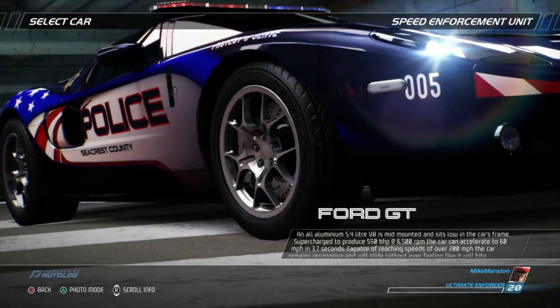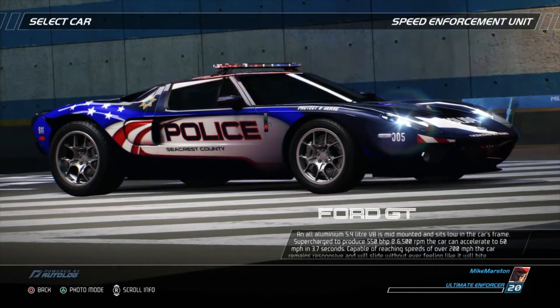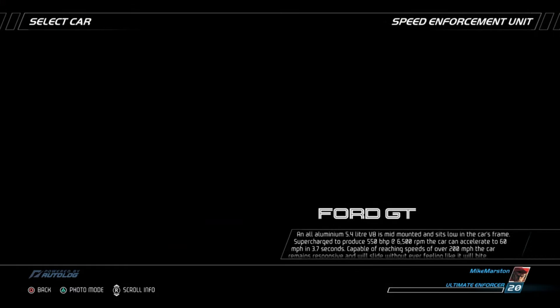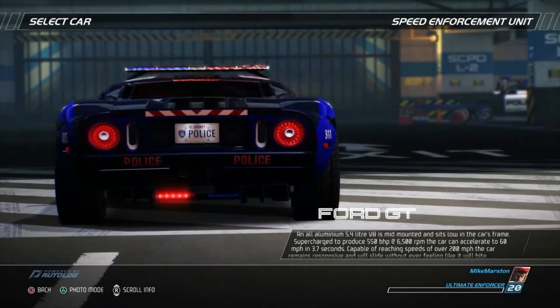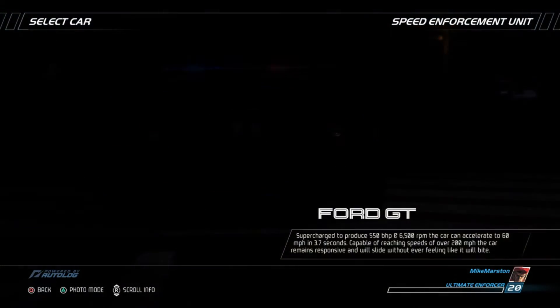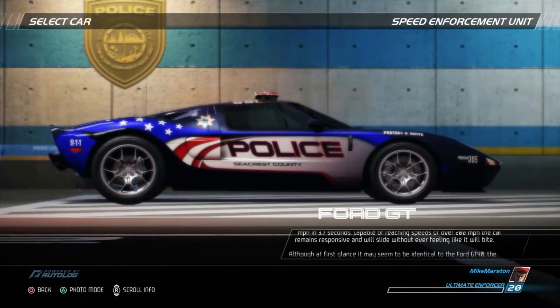An all-aluminum 5.4-liter V8 is mid-mounted and sits low in the car's frame. Supercharged to produce 550 bhp at 6,500 rpm, the car can accelerate to 60 miles per hour in 3.7 seconds. Capable of reaching speeds of over 200 miles per hour, the car remains responsive and will slide without ever feeling like it will bite.